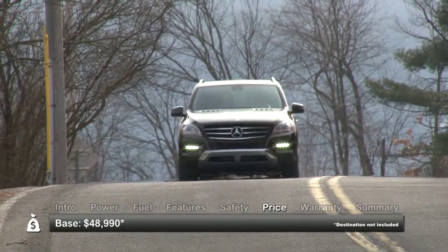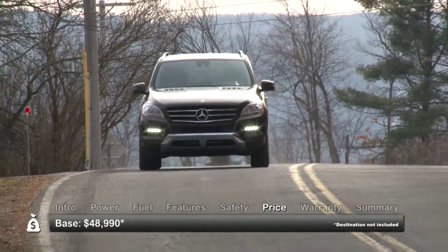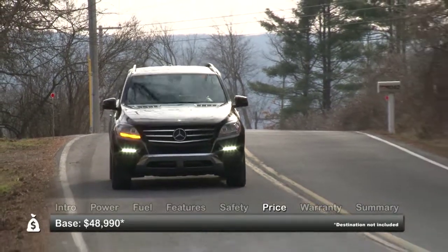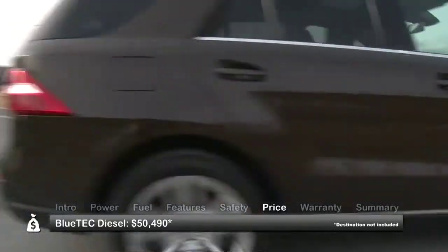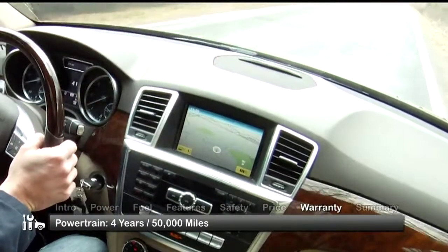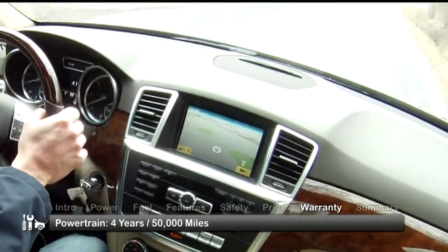Base MSRP for the 2012 Mercedes-Benz M-Class is $48,990. A BlueTec diesel model starts at $50,490. The M-Class is backed by a four-year, 50,000-mile powertrain warranty.